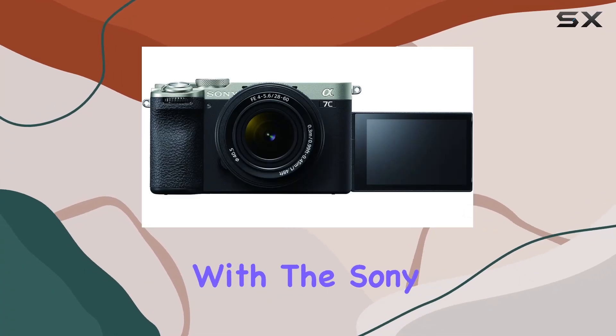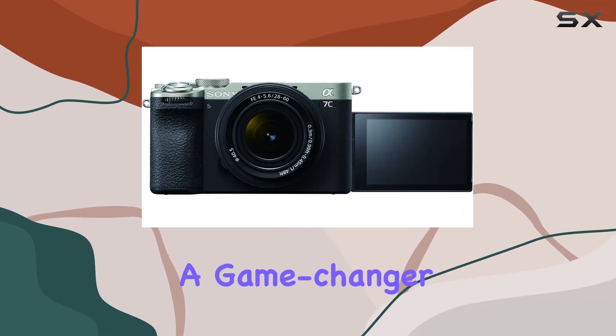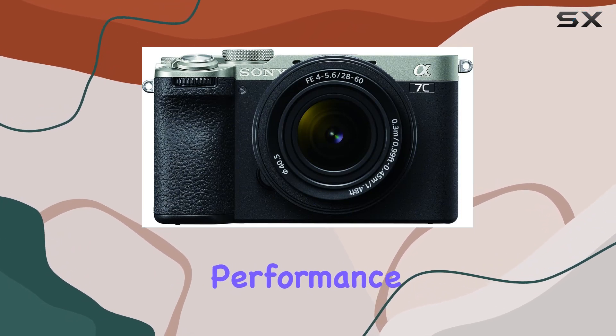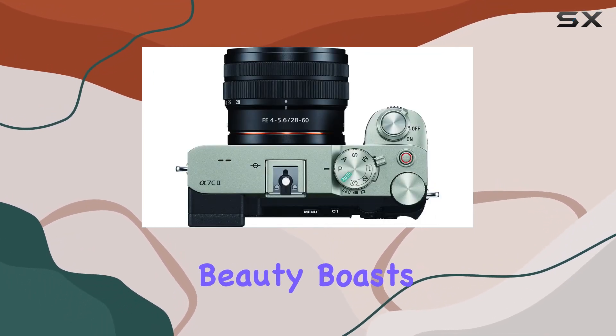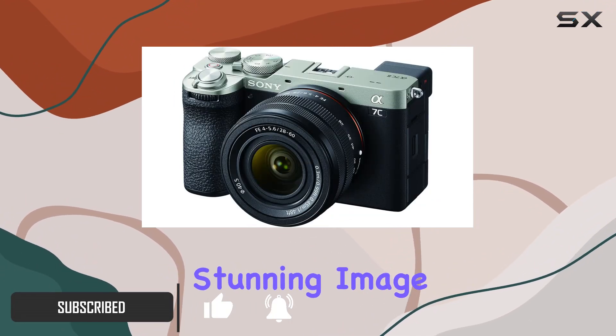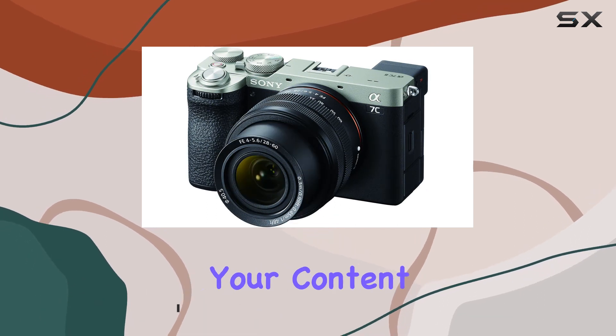Step into the future of photography with the Sony Alpha 7C2, a game-changer for creators seeking the perfect blend of portability and full-frame performance. This silver beauty boasts a remarkable 33.0MP full-frame XMRR CMOS sensor, delivering stunning image quality that's bound to elevate your content.